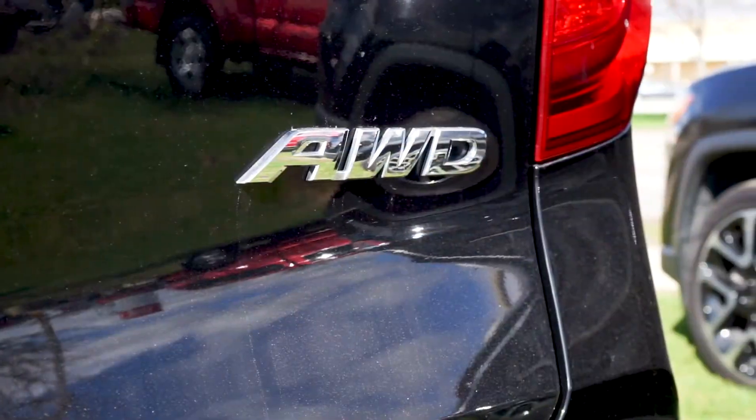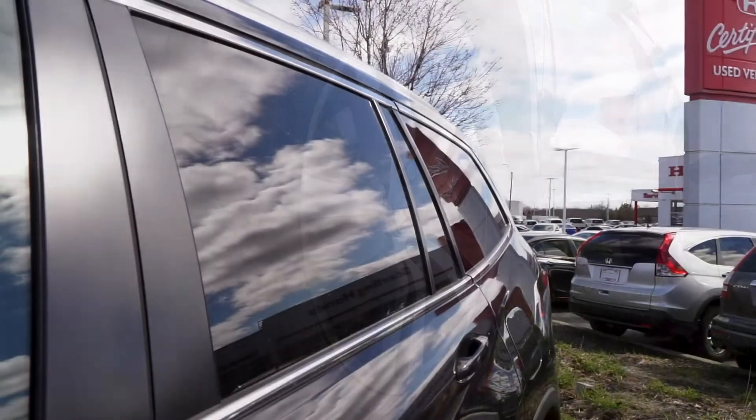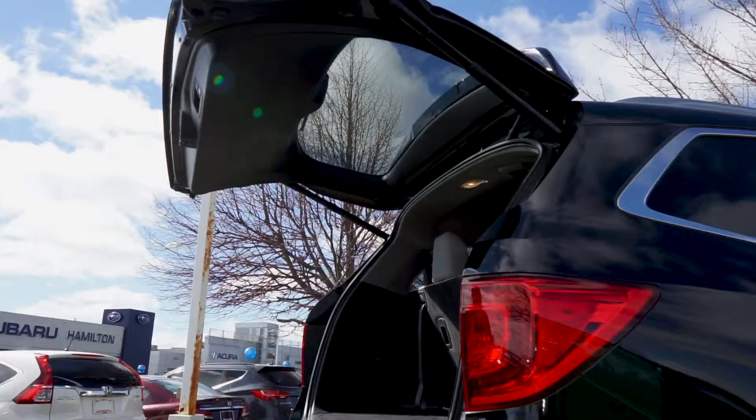This one-owner all-wheel drive SUV is equipped with a clean set of OEM alloy wheels, and the previous owner invested in tinted windows. The back window has also been tinted, and this vehicle features an automatic back hatch closure.